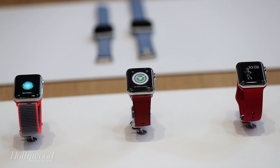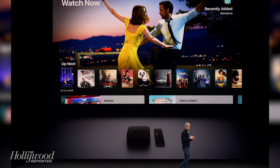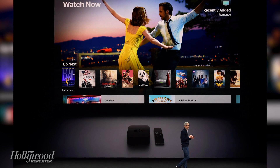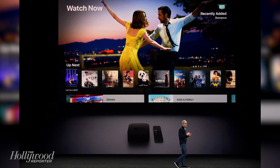But that's not all Apple unveiled during the product event. There was also news about a revamped Apple Watch and an updated Apple TV. The updated Apple TV features an improved picture quality with 4K for higher resolution videos and high dynamic range for a wider range of colors.